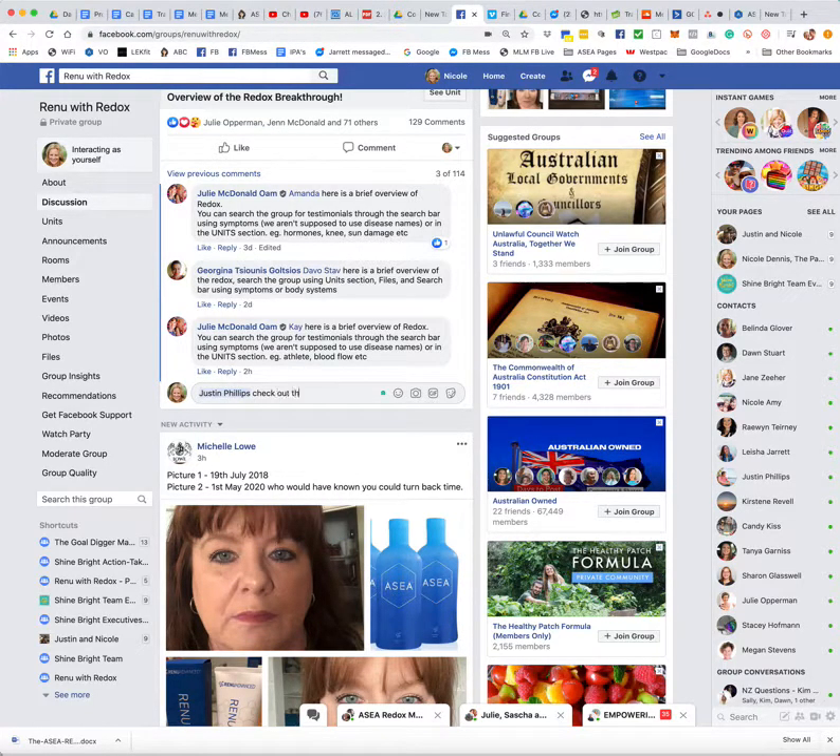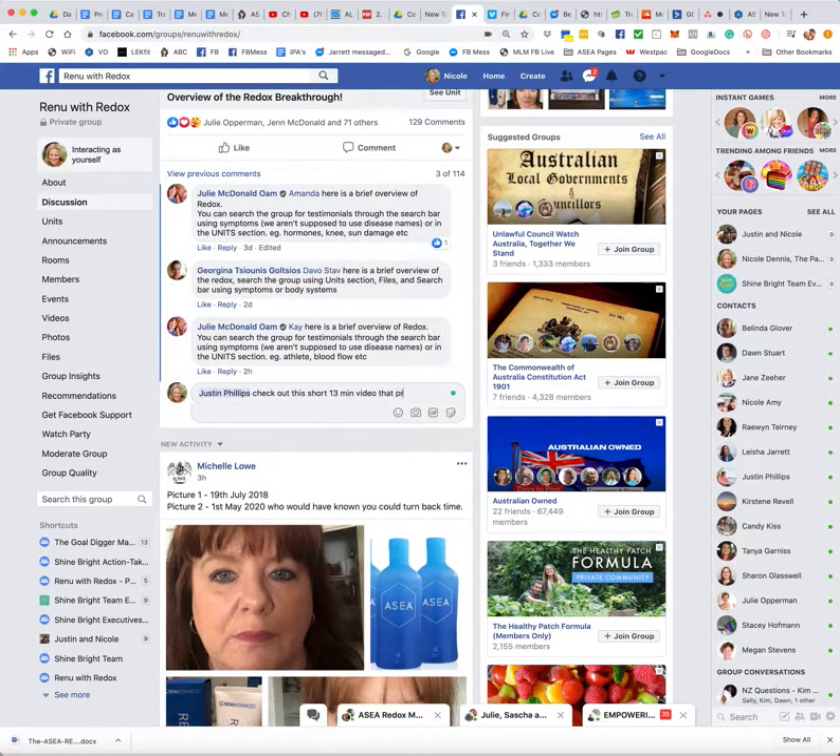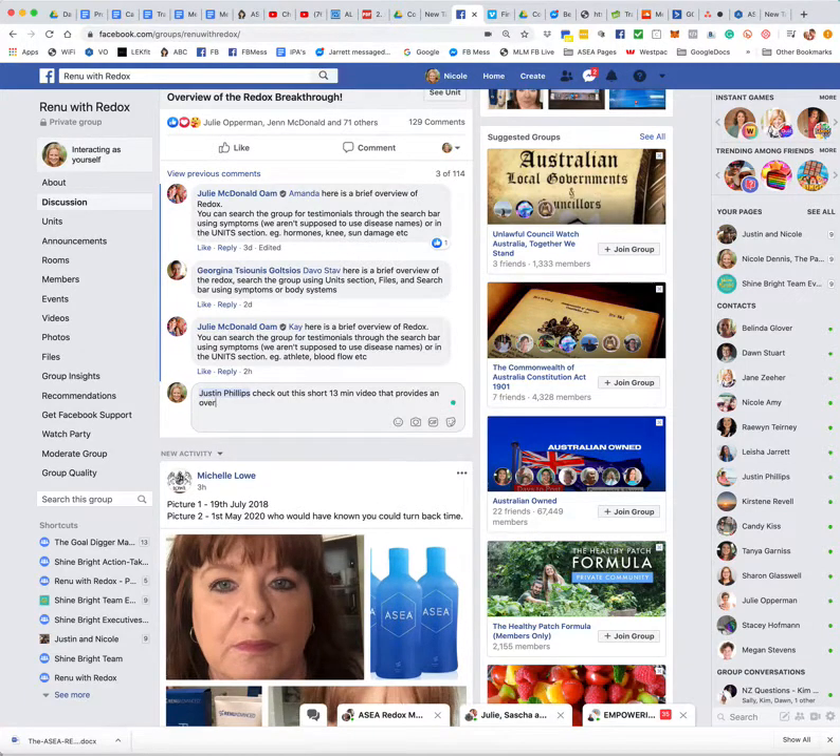And I'm going to say: "Check out this short 13-minute video that provides an overview of this incredible health breakthrough." And I'll probably add a little emoticon or something like that.